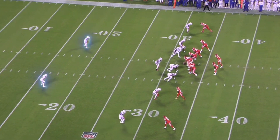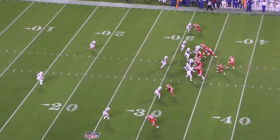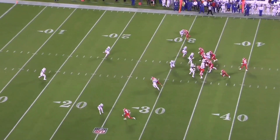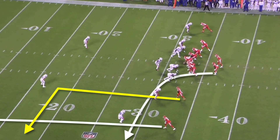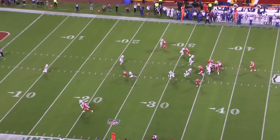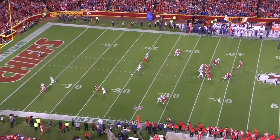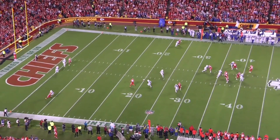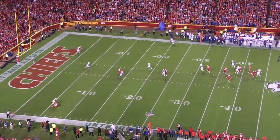On this play, Buffalo lines up with two deep safeties, but they're rotating into cover one cross — man coverage with the backside safety Jordan Poyer playing robber coverage over the middle of the field. This is an outstanding play by Jordan Poyer. The Chiefs are running sail to the left, so there's nothing over the middle from that side for Poyer to cover. He works back to the boundary, covers the backside dig, passes it off, reads Patrick Mahomes' eyes, and drops back into the deep middle to break up the pass.